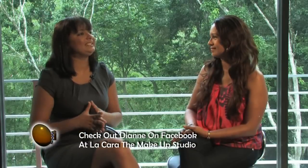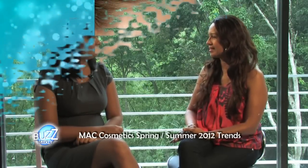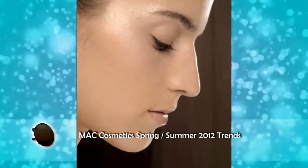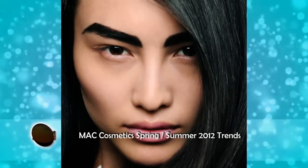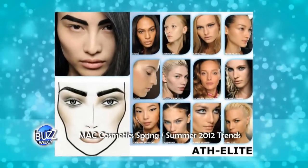The Athlete look sounds very much like an athlete — meaning very fresh, minimal makeup, almost like you have nothing on but yet you have a fresh glow to your skin. It's very unstructured, very clean, very minimal but very healthy looking. It's all about the skin.